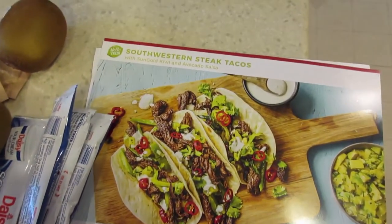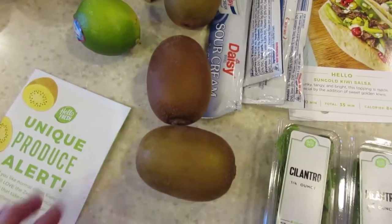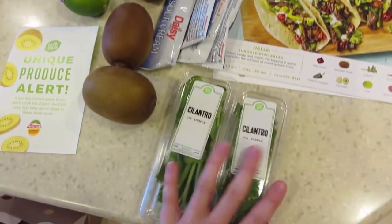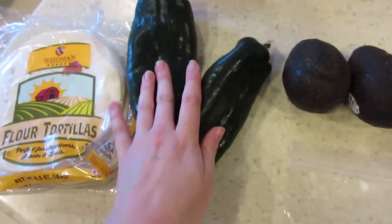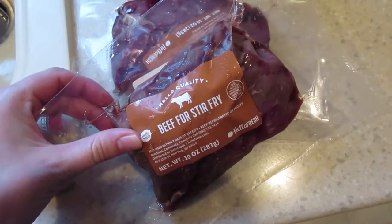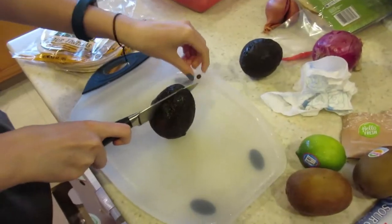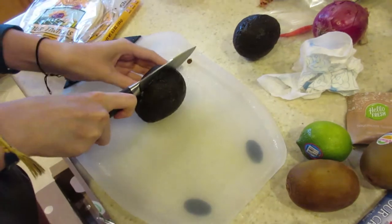Tonight I'm making this meal from Hello Fresh — the Southwest Steak Tacos. It has these fancy Sun Gold kiwis in it, which I'm excited about. We're getting rid of the cilantro because to us it tastes like soap. Here's all the ingredients: avocados, yummy-looking peppers, tortillas, and the steak — I love when they send the steak already chopped up. This is going to be a quick preparation and super delicious.